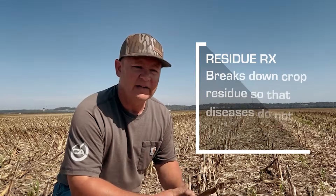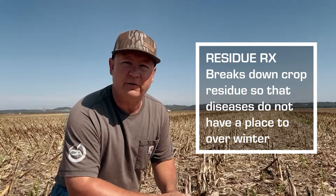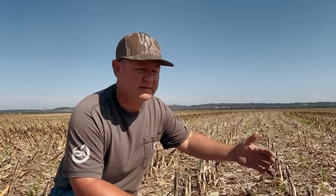One other benefit of Residue RX is disease suppression. I'm not going to say that one application of Residue RX is going to solve all your problems, but what we've seen over time is a reduction in the inoculum — specifically, corn stover like this is a harbor for fusarium.